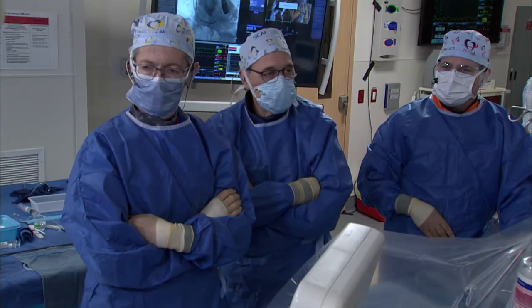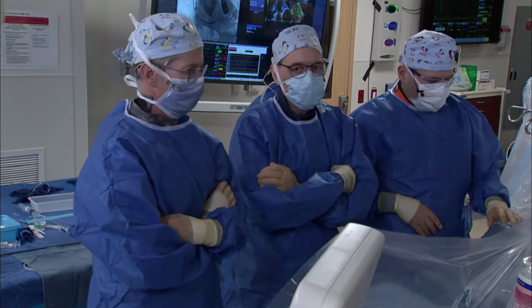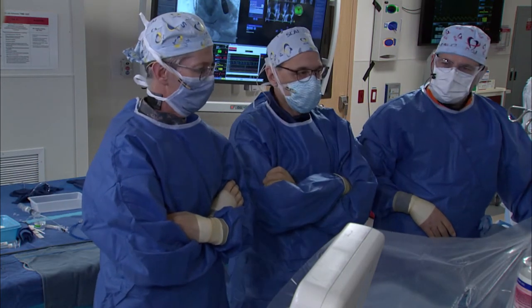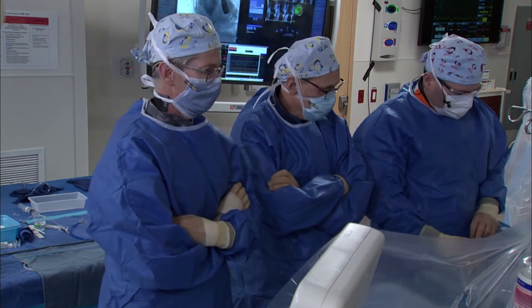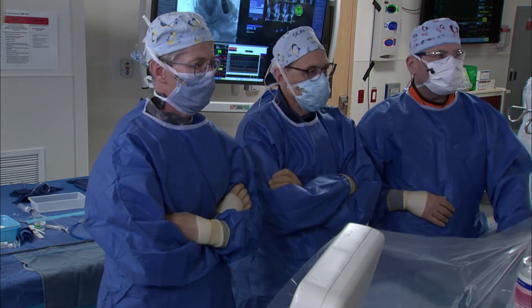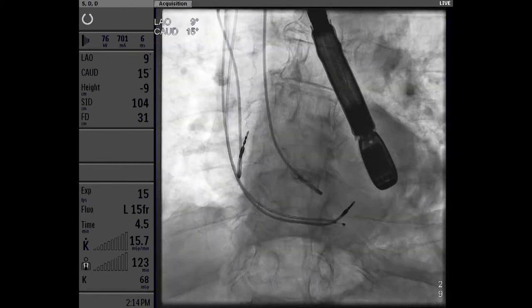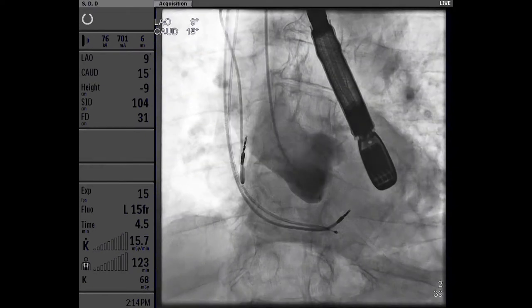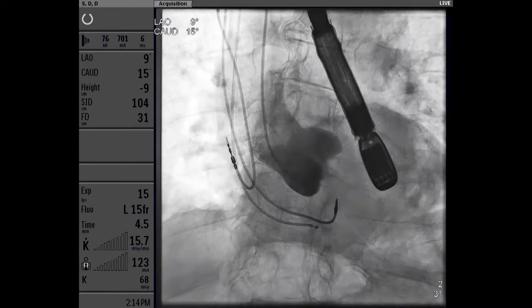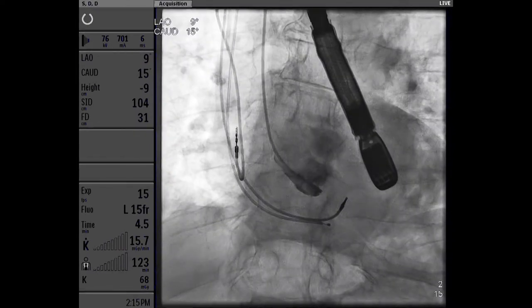Bob Riley, where are we so far in the case? We have right groin access with a 20 French sheath, right radial access for our pigtail, and our root angiogram. Our co-planar angle is at 9 LAO, 15 caudal. We've been doing right radial access for the pigtail to avoid contralateral femoral access — it works, and most of our femoral complications have actually been on the contralateral side.